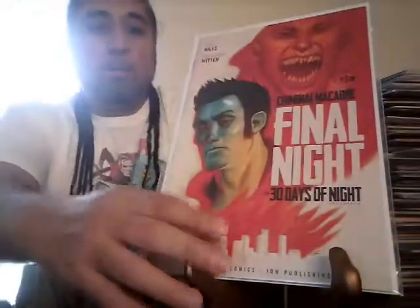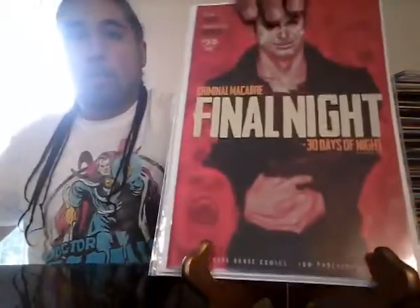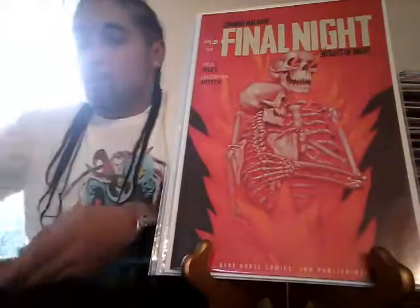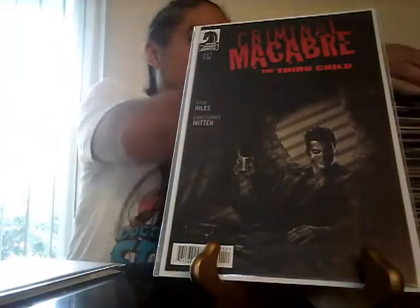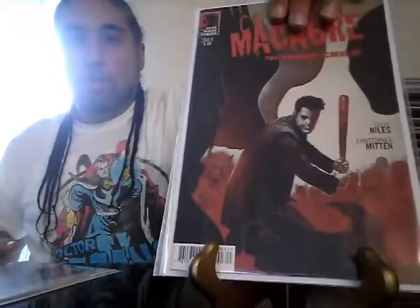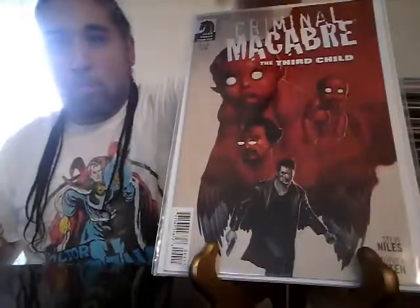The 30 Days of Night: Criminal McNarch — Final Night, the 30 Days of Night crossover, number one of four. Number two of four, three of four, and number four. We got Criminal — I can't say his name — The Third Child, issue number one. I don't know what the hell he's about. Two of four, three of four. And I will say the best one is number four because I like this cover. I like that red.